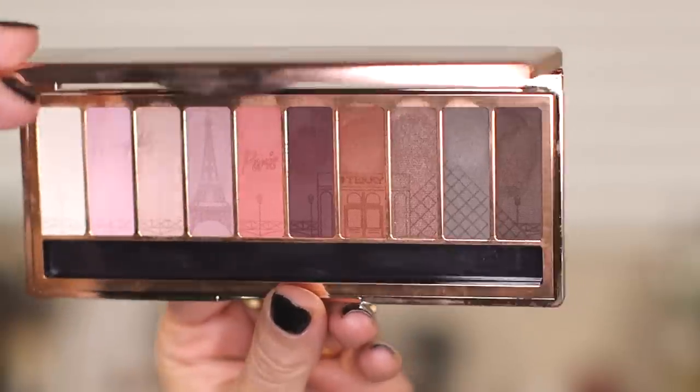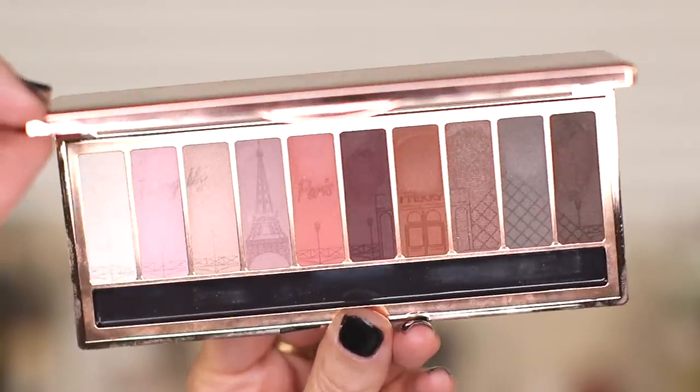It features 10 exclusive eyeshadows mixing perfect matte or satiny nudes, wearable alone, layered, or blended together for a bespoke eye look. I first saw this palette last year at Harrods, which is a department store in England. I believe they had it as an exclusive limited edition, and I think By Terry has re-released it on a broader scale — though I'm not exactly positive it's the exact same palette.